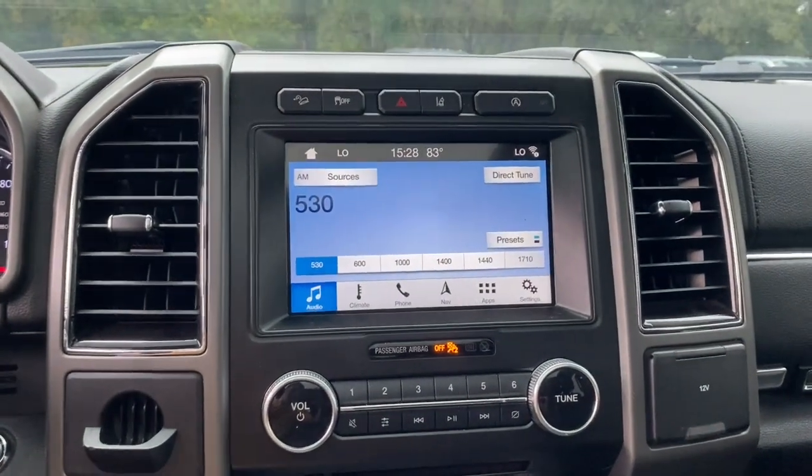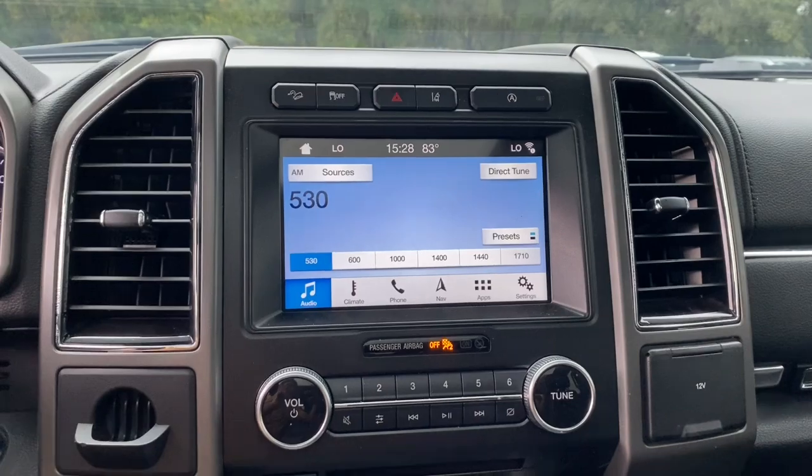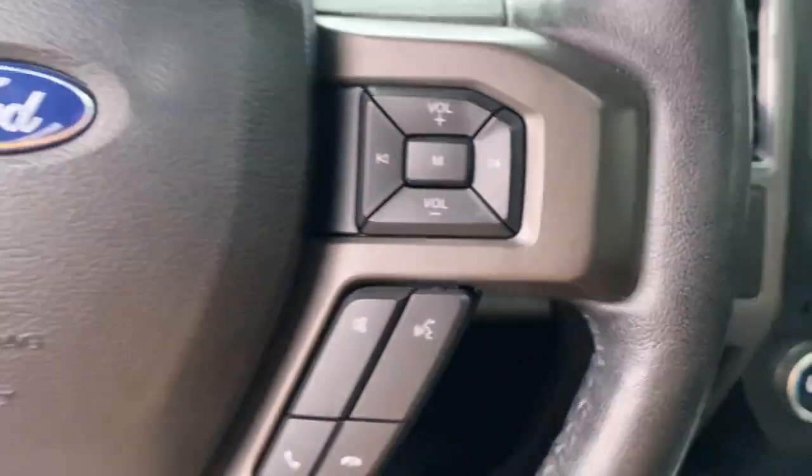Relax and soak up the calm of a luxuriously spacious passenger oasis when you journey in the Expedition Max. Treat yourself to a test drive today. Our friendly staff will give you an outstanding customer experience.